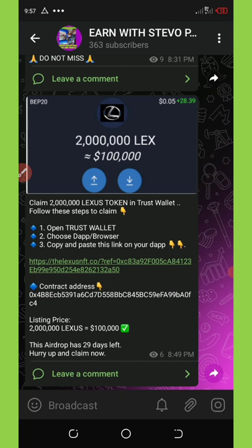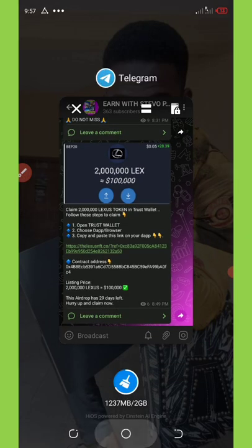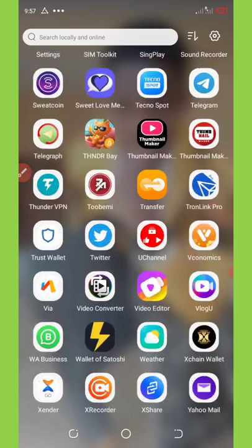Then you're gonna see the first link over there — click on it and it will take you to my Telegram channel where you're gonna be able to copy out this link. Once you highlight and copy out the link, then you're gonna need to go to your Trust Wallet.